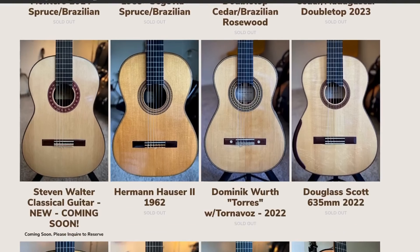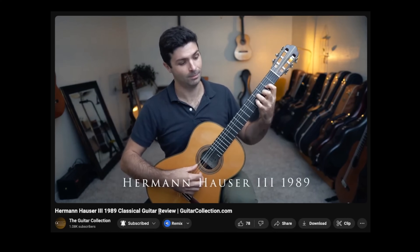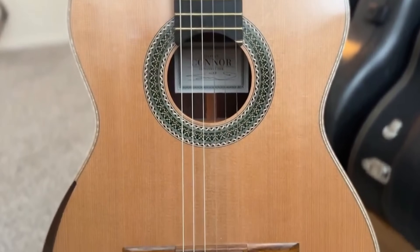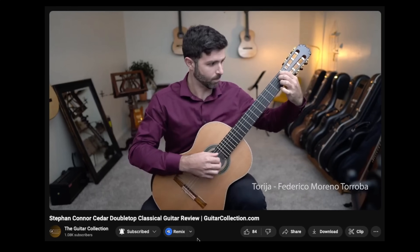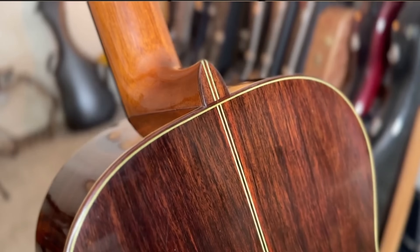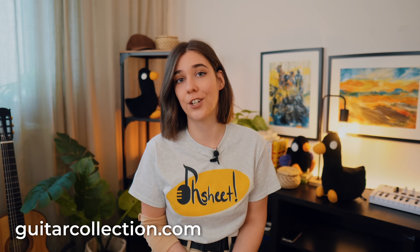He often has extremely rare instruments from all eras, as well as instruments from younger, up-and-coming luthiers. Since it's a relatively small operation, he can offer very affordable prices on some of the best instruments from around the world. They are kindly sponsoring this video, but I can sincerely recommend everything that Evan does — he's a good friend, a good player, a good person, and he runs guitarcollection.com with so much passion. If you're thinking about buying a new guitar, be sure to check out guitarcollection.com first.